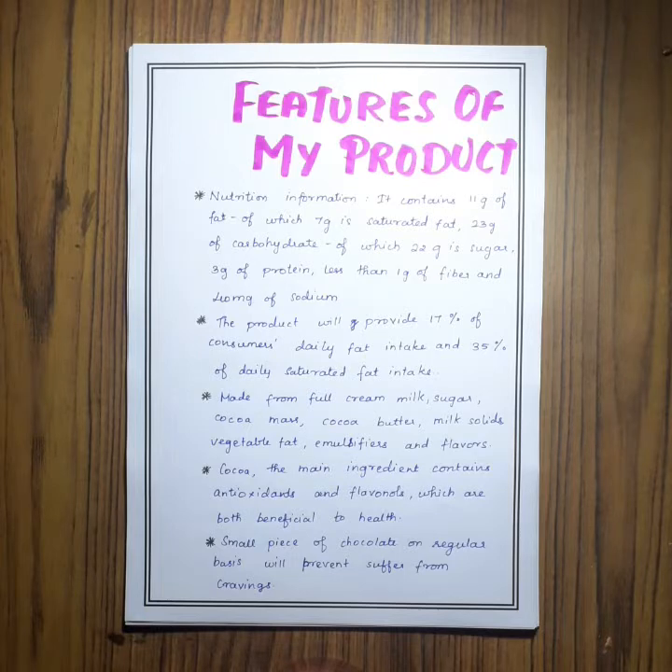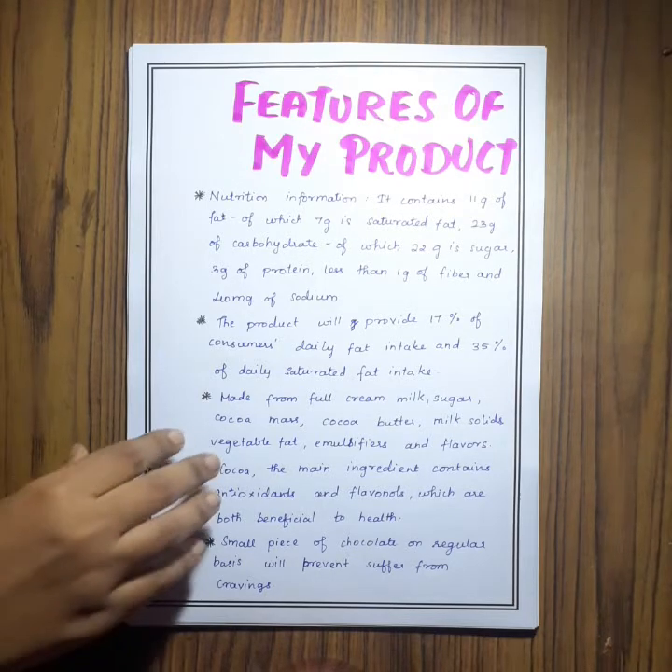Now here come the features of my product. The content is about its nutrition information, its ingredients, and its benefits.